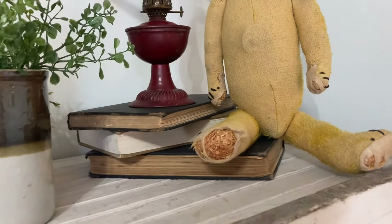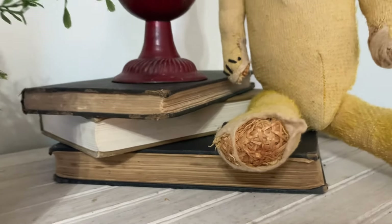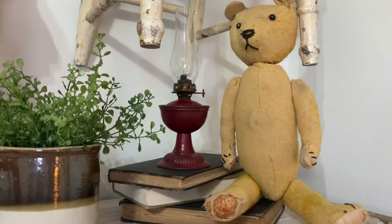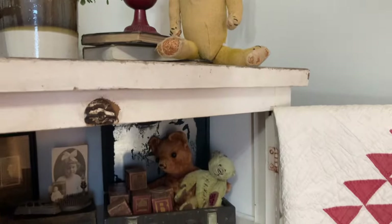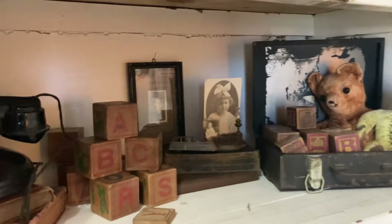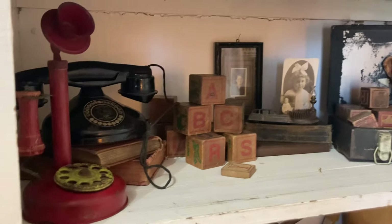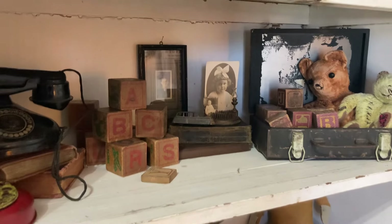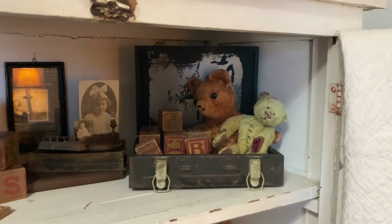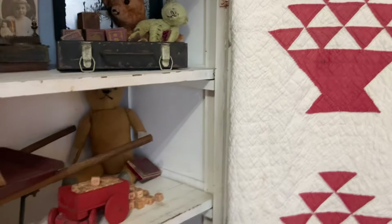These are my old little teddy bears. You can see what that one is stuffed with. And you would not believe how much I took out of this bedroom. I can't tell you how many smalls — if I was to add it up, I'd say it had to be at least 200 small pieces.